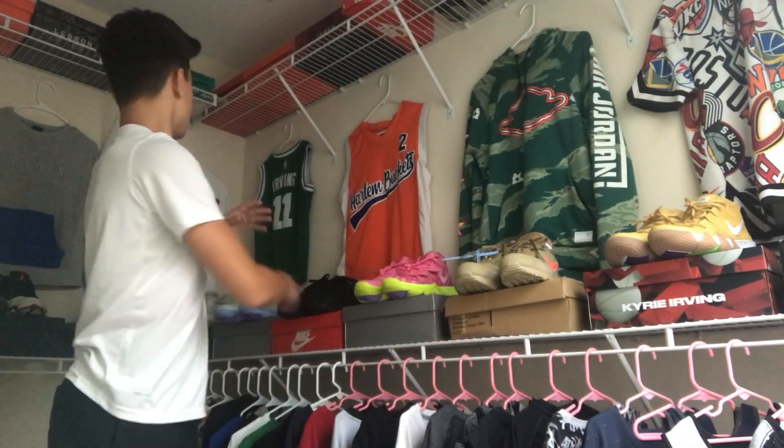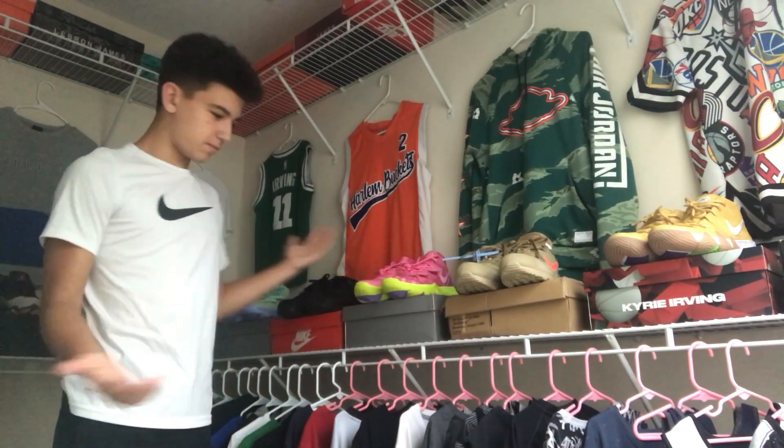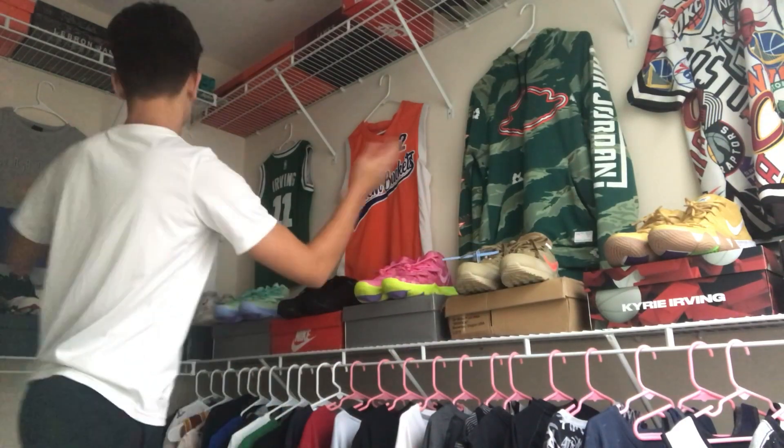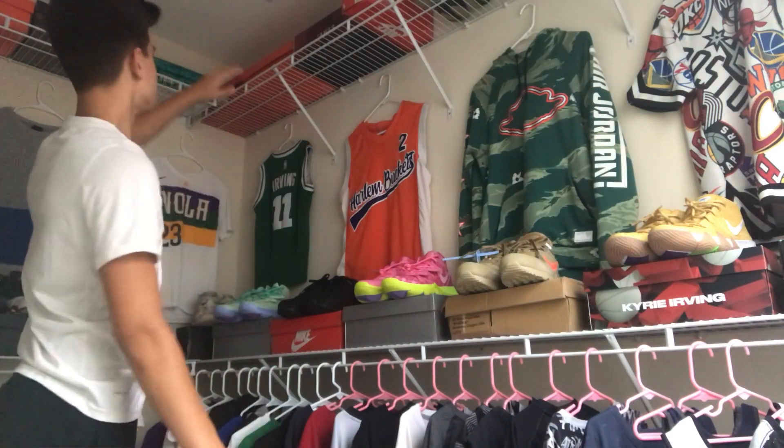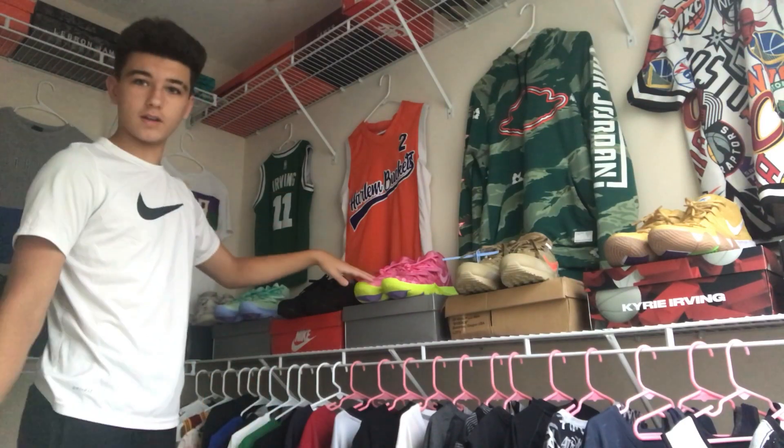What's up guys, it's Huffy the Sneakerhead, and in this video this is going to be my sneaker collection — pretty much my closet tour — showing you some of my good shirts, all my shoes, shoes up here, shoes down here, everything.